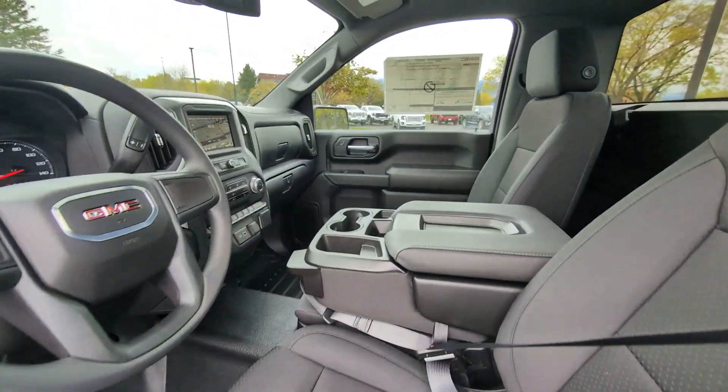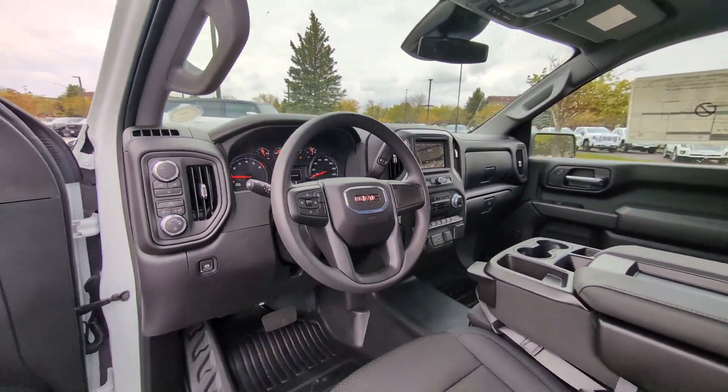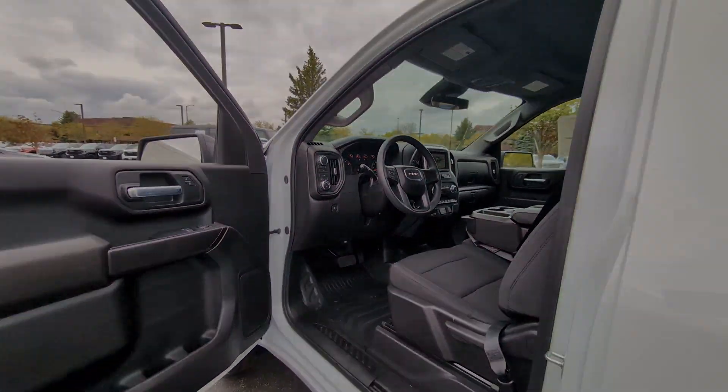Bed Liner, Heated Mirrors, Electronic Stability Control, Off-Road Suspension, Alarm, Intermittent Wipers, Super Strength.